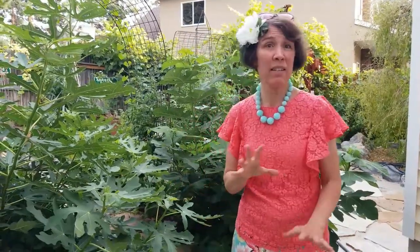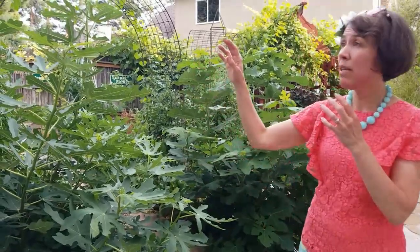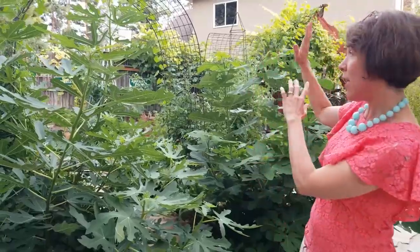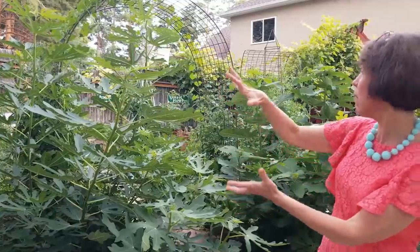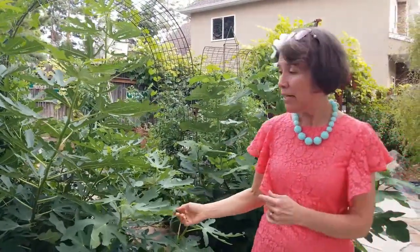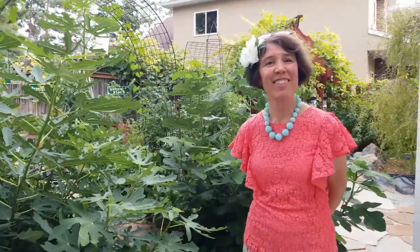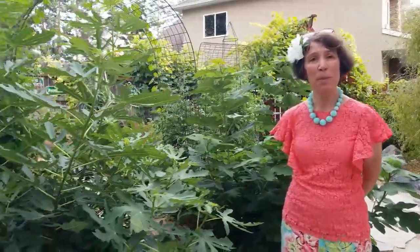How much sun do they get back here? Plenty — this is kind of south and east facing, so the sun rises over the mountains and they get it from morning until it just about goes down. Perfect!